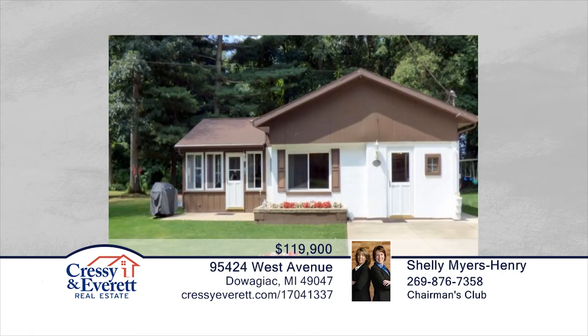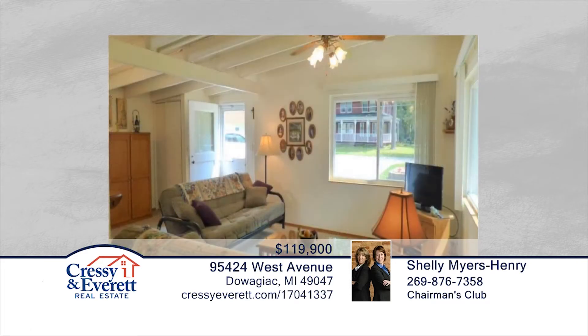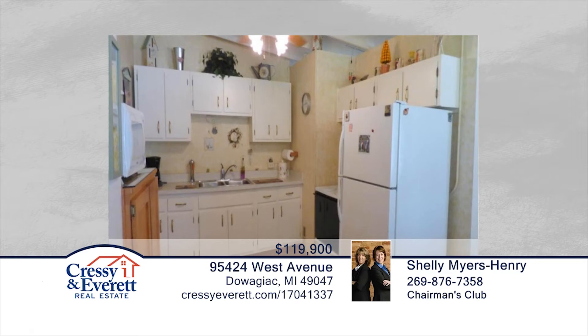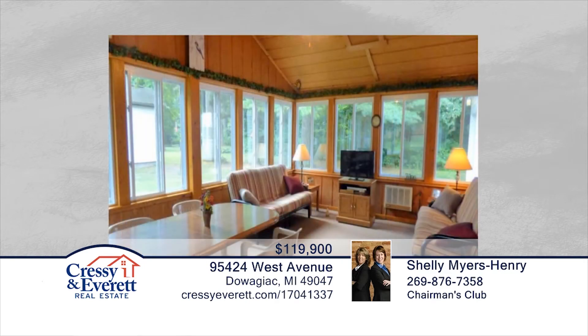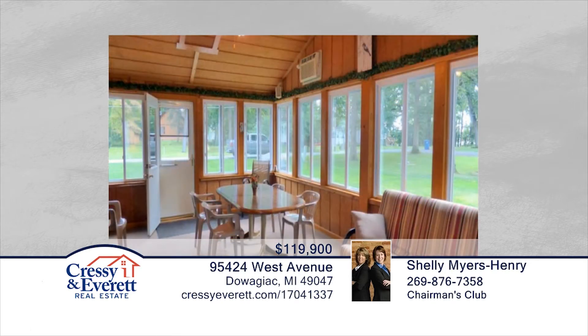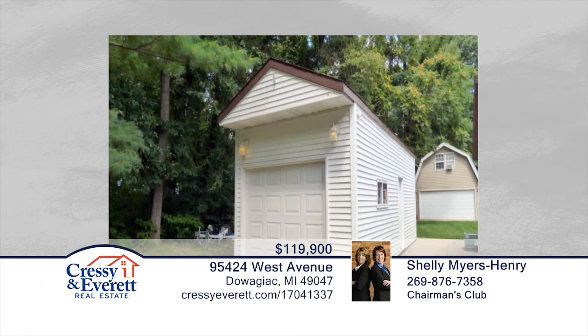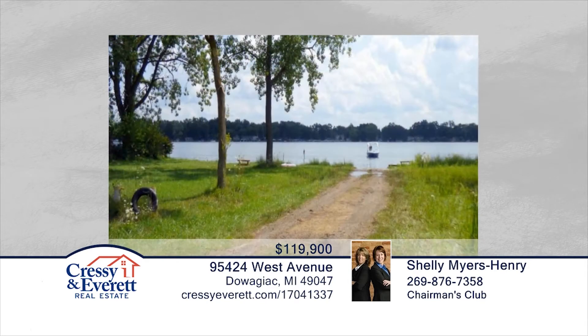You don't want to miss this charming two-bedroom home located in the Sister Lakes area with access to all-sports Magician Lake. Situated on a double lot, this home is well-maintained with pride of ownership shining through. Included is a spacious four-season room currently being used as a family room. Located near lakes, restaurants, and breweries, this home is two hours from Chicago, 45 minutes from Notre Dame, and 45 minutes from Kalamazoo. This home is perfect for someone looking for a great summer home or someone ready to downsize. Contact Shelly Myers-Hendry and Martha Hassel to learn more.